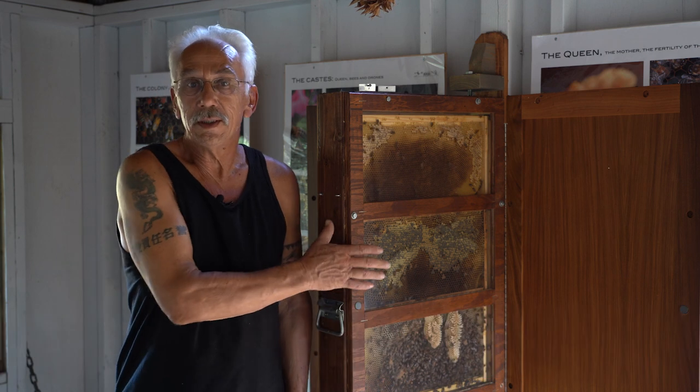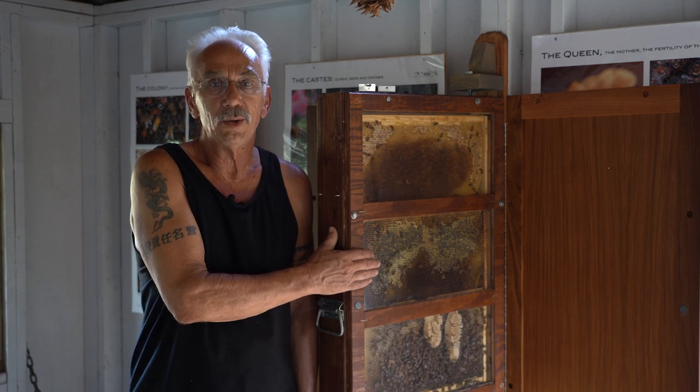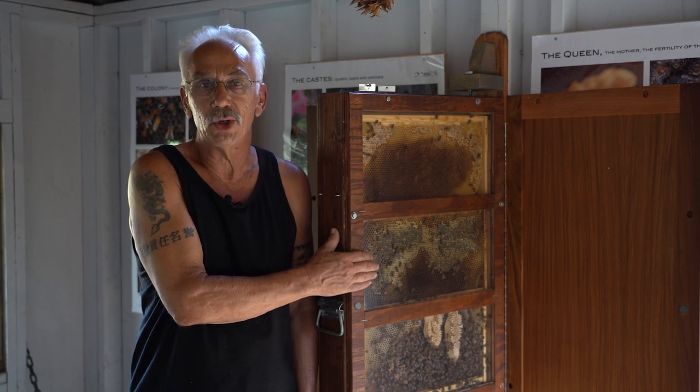Hi, my name is Eric. I'm the Master Gardener Coordinator and Beekeeper for CTAHR Maui. We are in the Observation Beehive Building. As you can see next to me, there's a beehive that's fully encased, which allows everybody to come in and see the bees without getting stung, even if you're allergic.